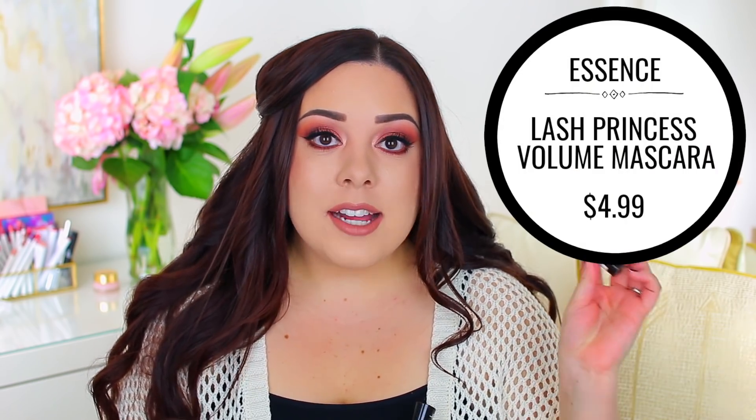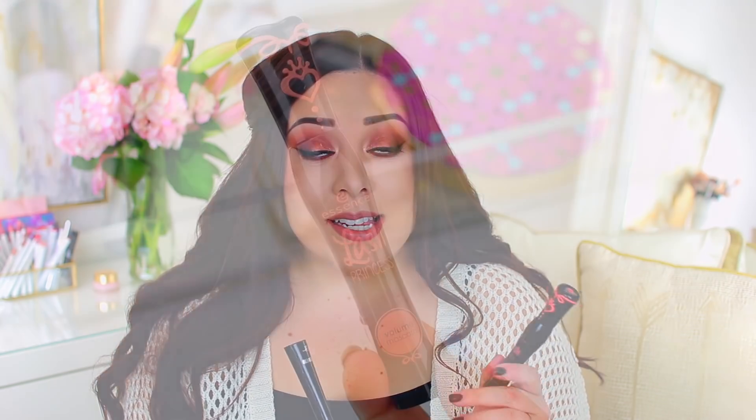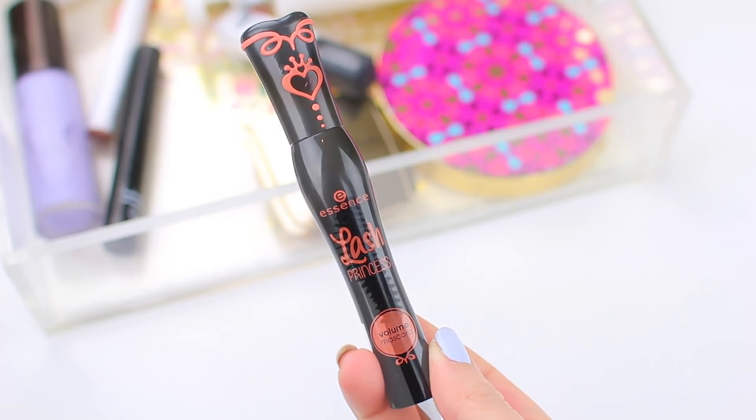I do have a mascara combination to share. I've been using these two together during November and December. I didn't share it in last month's video, but these two are my essentials. I thought I lost them the other day because I put them in my purse to do my makeup on the go, and I was freaking out because it's my favorite mascara combo and I didn't know what to use to replace them — that's when you know you really love a product. The first mascara I use is the Essence Lash Princess Volume Mascara.